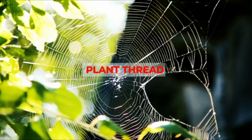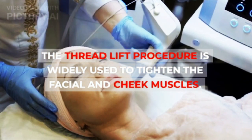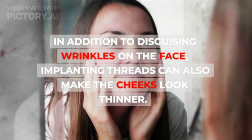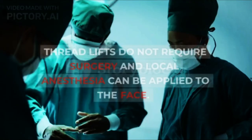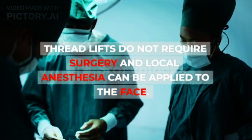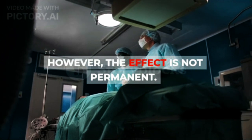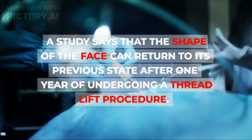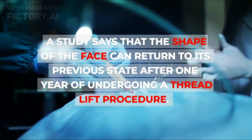Thread Lift. The thread lift procedure is widely used to tighten the facial and cheek muscles. In addition to disguising wrinkles on the face, implanting threads can also make the cheeks look thinner. Thread lifts do not require surgery and local anesthesia can be applied to the face. However, the effect is not permanent — a study says that the shape of the face can return to its previous state after one year of undergoing a thread lift procedure.